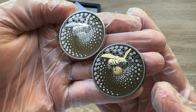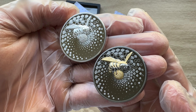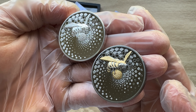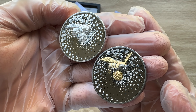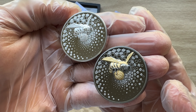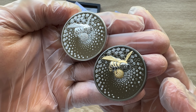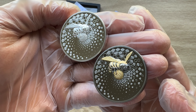Bees are pure herbivores and sustain themselves almost exclusively on sweet nectar. They collect albuminous pollen as nourishment for their larvae. Some species even set aside food reserves so that the whole bee colony is able to survive during food shortage periods.